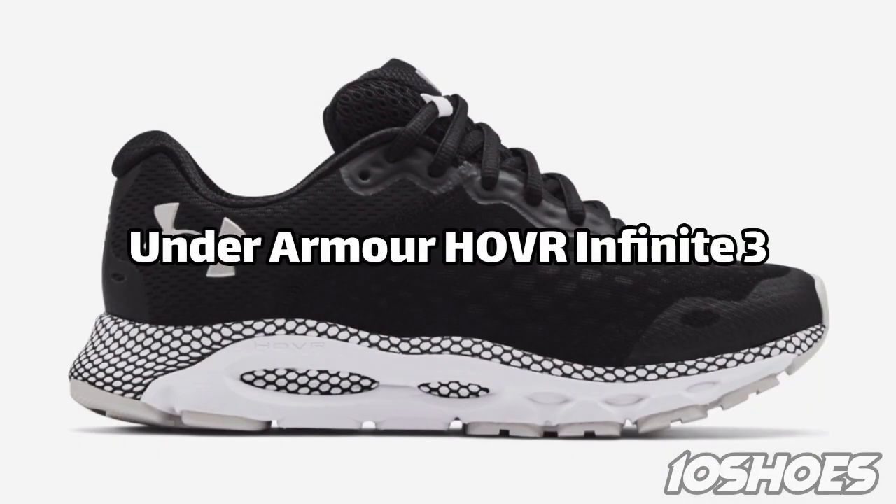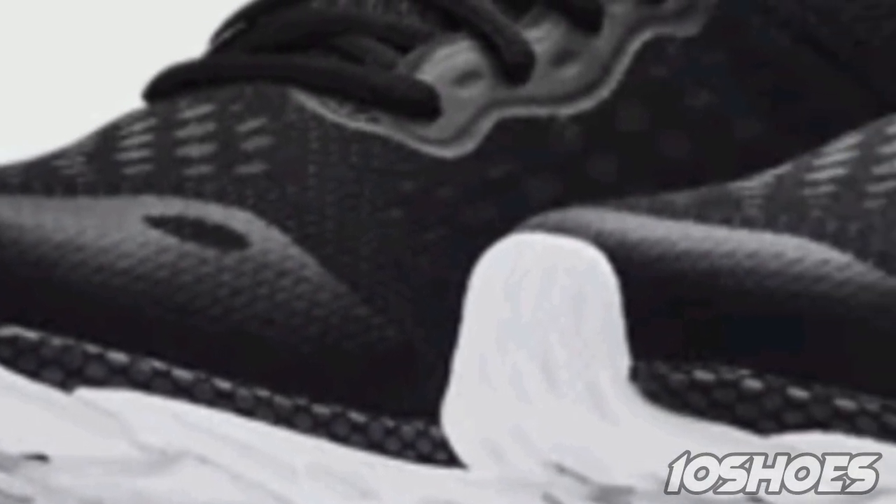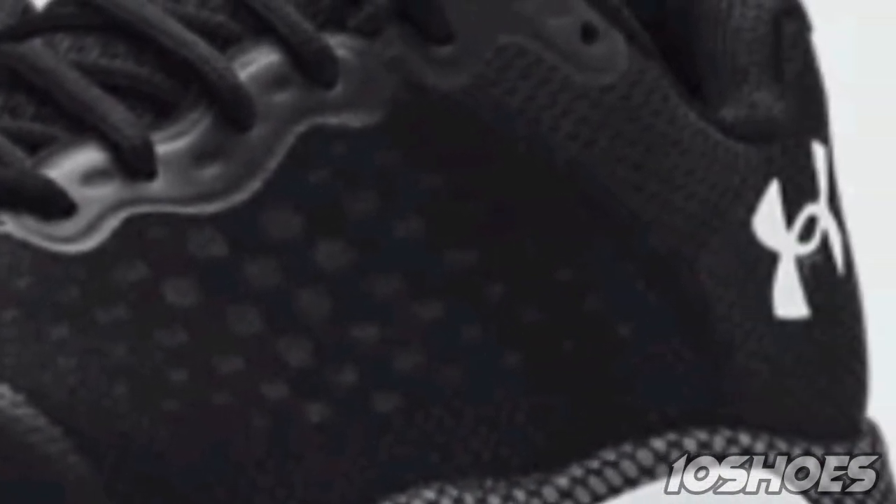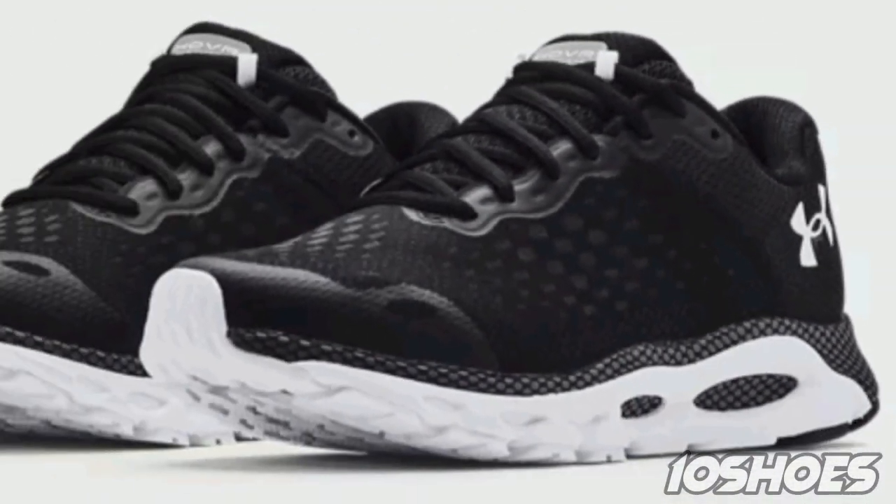10. Under Armour HOVR Infinite 3. The Under Armour HOVR Infinite 3 offers a connected running experience with its built-in Bluetooth connectivity and tracking capabilities. It provides a cushioned yet responsive ride, keeping you motivated and informed about your running stats.